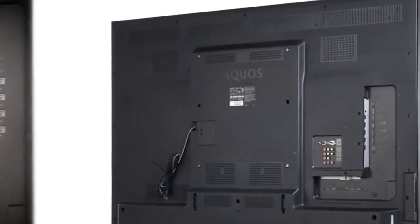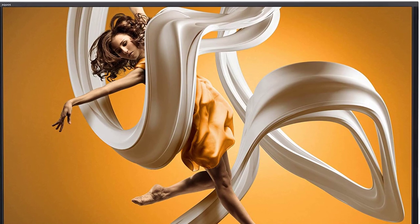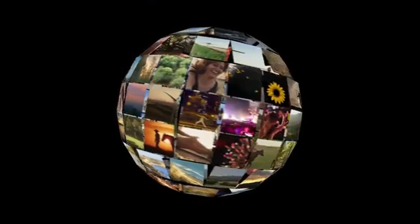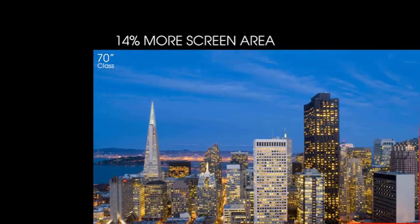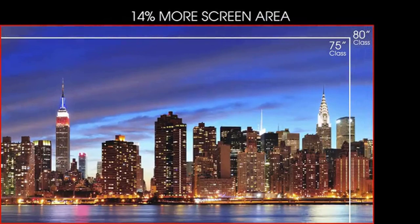At number 3 we have the Sharp LC80LE650U 80-inch AQUOS HD 1080p 120Hz Smart LED TV. Although this is a 2014 model, it is still great and worth a try. The Sharp LC80LE650U comes in 71.9 by 42.7 by 3.3 inch dimensions. Its inputs include 4 HDMI, 2 USB, PC input, RS-232C, and MHL. It uses dual-core processors with a 120Hz refresh rate. This slim TV has a very thin bezel — with its beautiful design, it can serve as both a TV and a decoration for your living room or bedroom. Your purchase includes a universal remote.